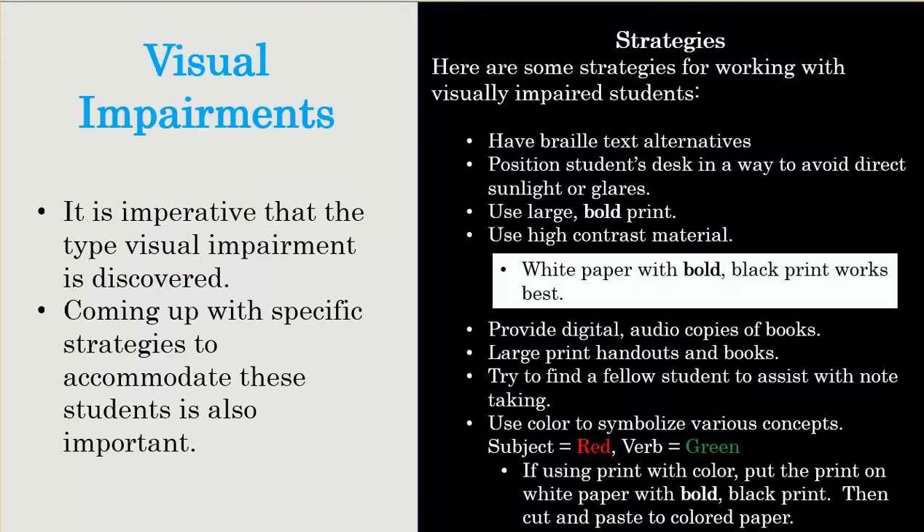I'd like to go over some different strategies that we can use in the classroom to help visually impaired students reach their potential. It's imperative that you discover the type of visual impairment the student has — you don't want to be working with a farsighted student presenting things to them that a nearsighted student would need accommodations for. Using braille text for students who are diagnosed as legally blind and can't see anything even with corrective lenses is key — they're going to need that material available for them.